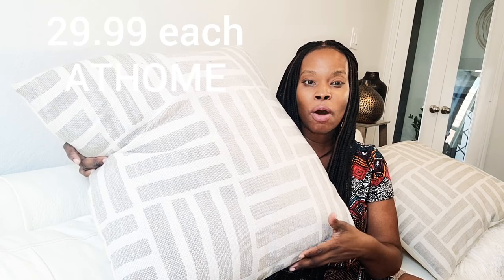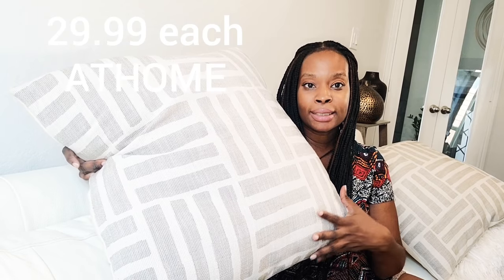I got these pillows from At Home. These pillows were $29.99. They're not choppable — there's no chop here, they're chop resistant. But I like that they have this whole world tribal thing going on, and this is for the office. I got two of them at $29.99 each. Those are from At Home.